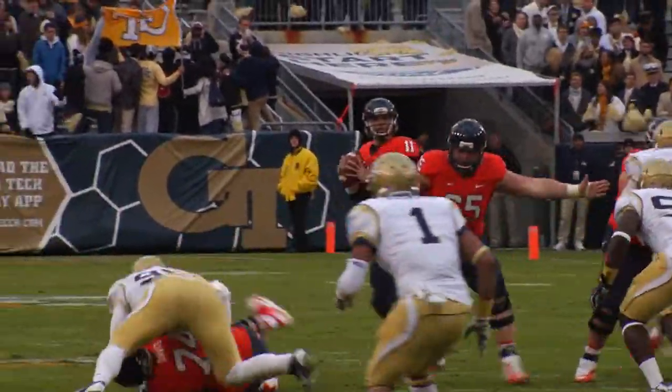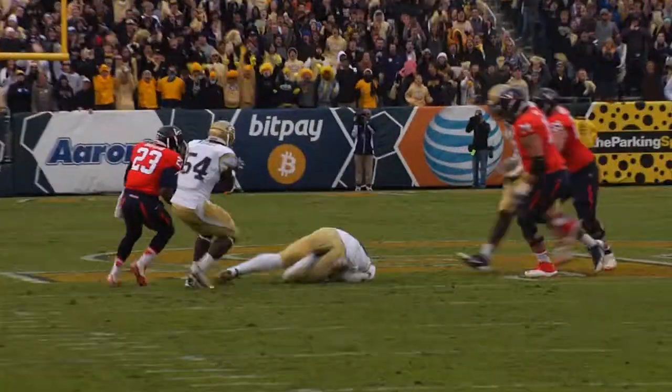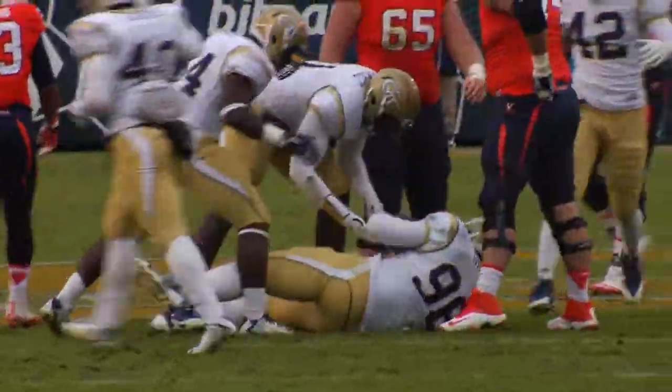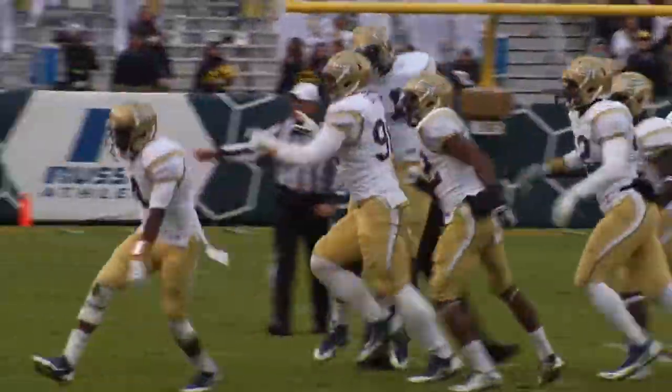He's got Shepard to his left in the backfield. Takes the snap, throws, he's hit as he throws — and it's intercepted! Picked off at the 41 by Georgia Tech on the deflection. It was Gatsas that came away with it for the Jackets.